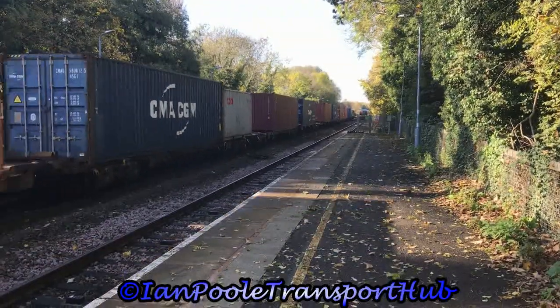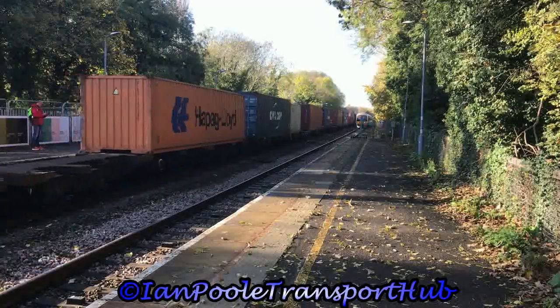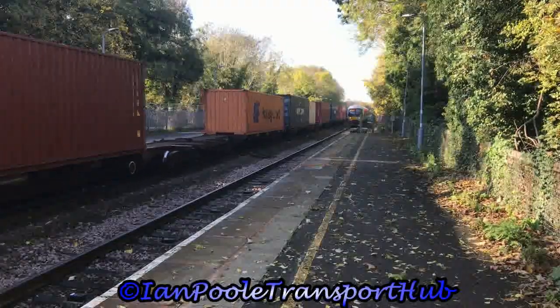Next arriving into the station eight minutes late is 165 003, working the 1148 Chiltern Railway service from Birmingham Moor Street to Leamington Spa.